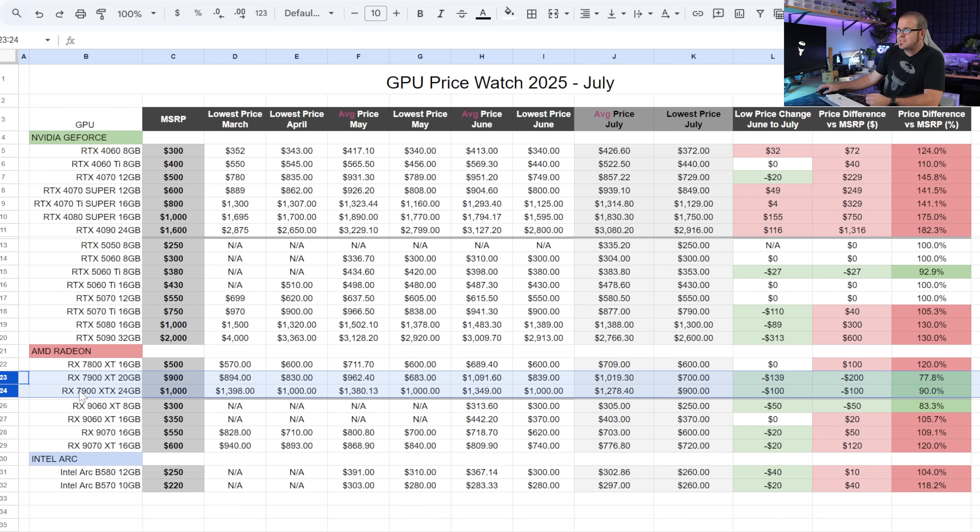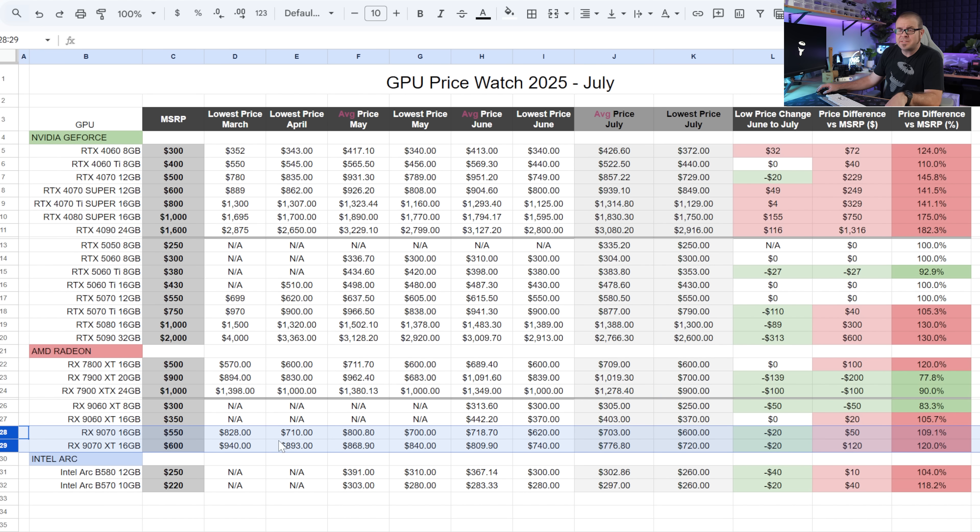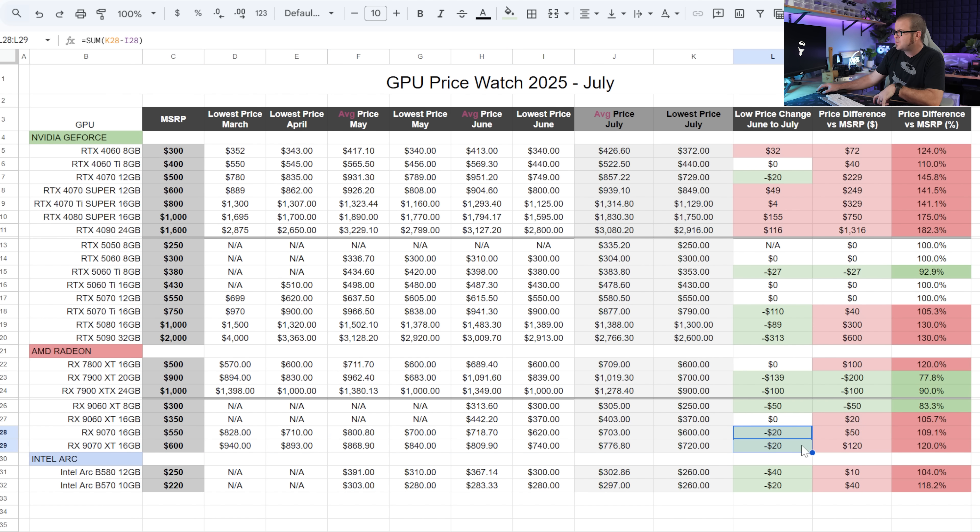A few more notes on the AMD Radeon listings: the 7900 XT and 7900 XTX have been presented as good values with significant discounts, and it's good to see those discounts haven't completely gone away. Between the two, the 7900 XT for $700 is a much better value than the 7900 XTX for $900. For AMD's most appealing GPUs right now, the 9070 16GB and the 9070 XT 16GB — most appealing asterisk if they were selling for MSRP — have both dropped another $20, so we're looking at a $50 markup for the 9070 and a $120 markup for the 9070 XT.